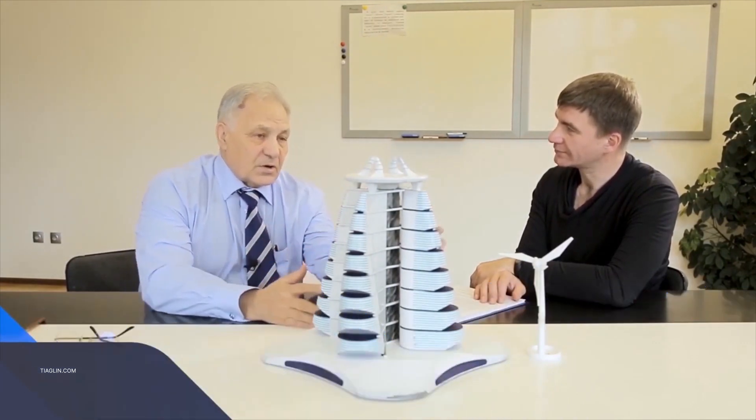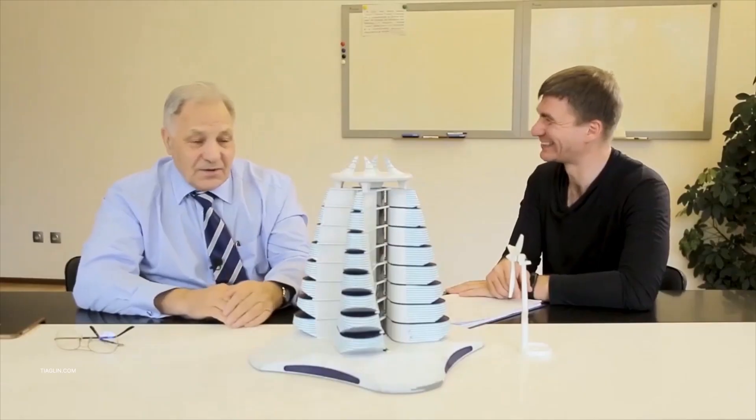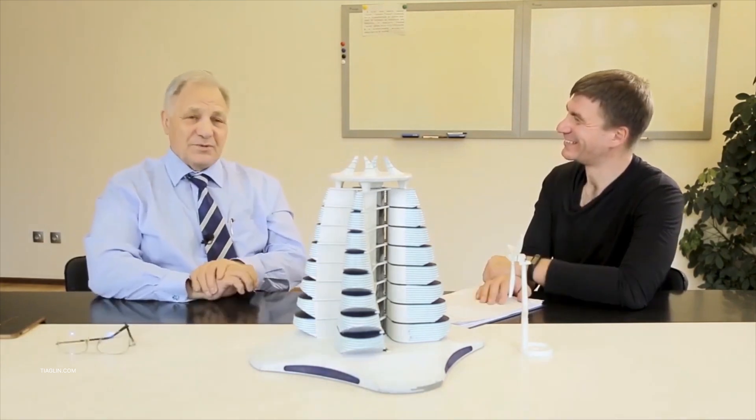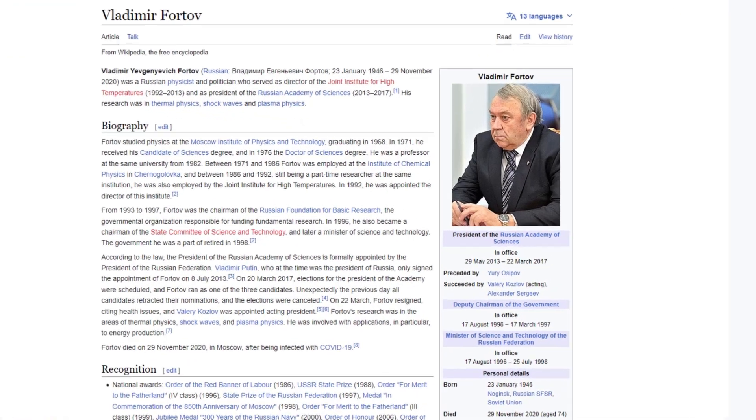Vasily Fomin, Doctor of Physical and Mathematical Sciences, Academician of the Russian Academy of Sciences: Here is the initial idea — it's a very good one. To make the wind move inward — the air flows around this building. The building is made in such a way that the wind from either side gets to the wind turbine. The rotation is further transmitted to the machines, and then the energy is generated. This axis is stationary. The wind turbines are independent. You rush into a new reality. I always enjoy discussing interesting projects. Go for it. Keep it up.